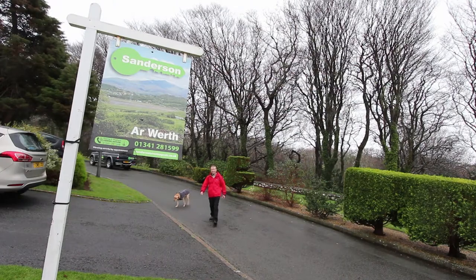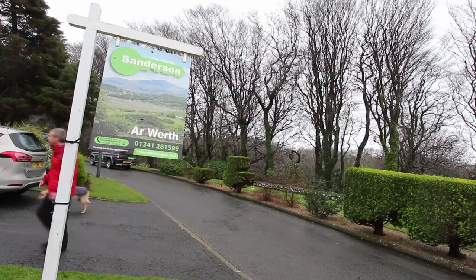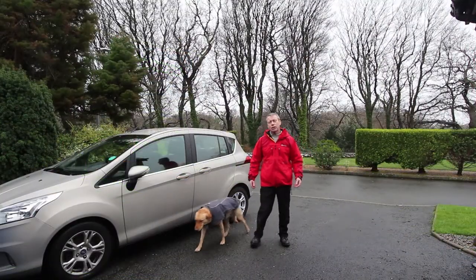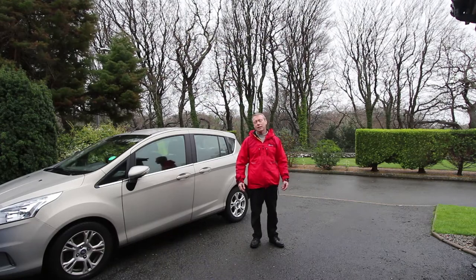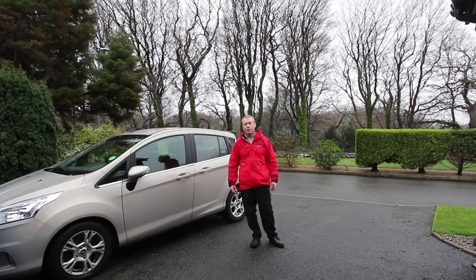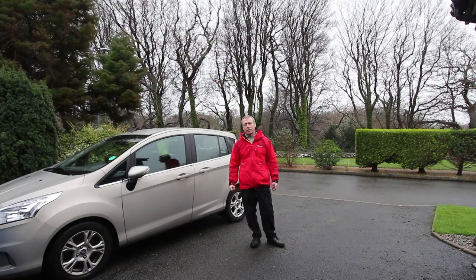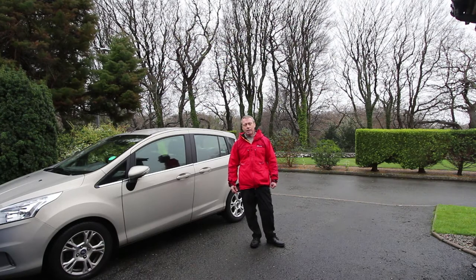So here we are at 22 Glanazgethin. We've got the for-sale board up, and we can see what a lovely view out the front there is over this woodland. Now there are about 40 or so of these bungalows on Glanazgethin. The whole development was completed during the 1990s. They're all built by Larch Construction, who have probably the best reputation of any builders around that era in the Barmouth area.